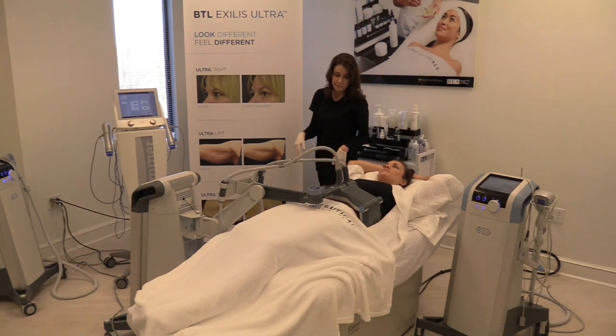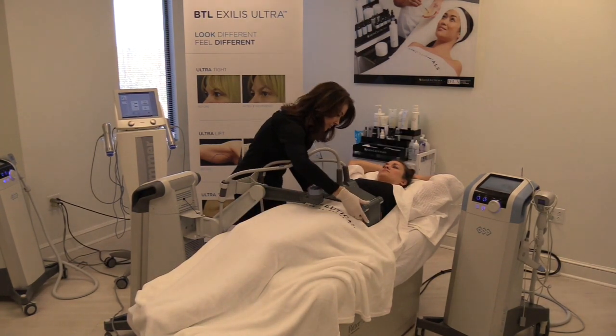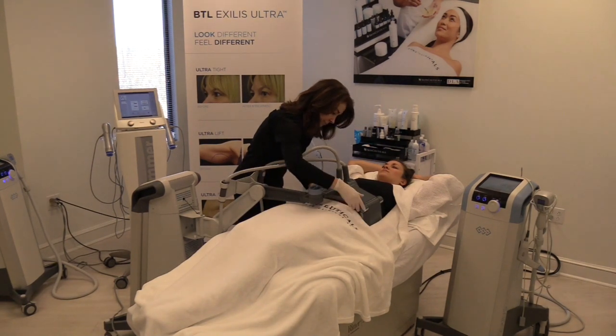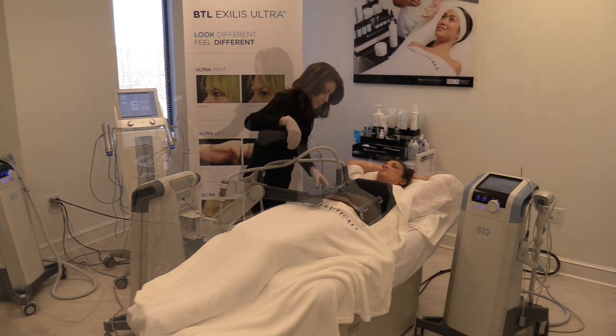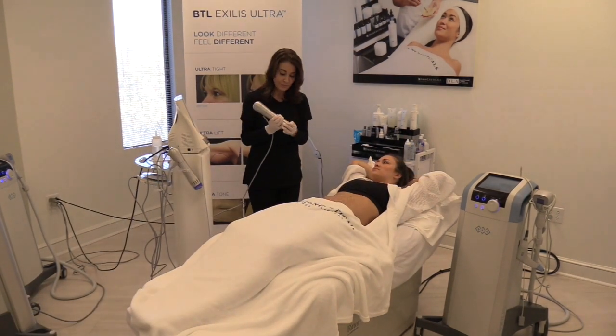None of these procedures are painful. As you can see, the patients are very comfortable while the procedure is being performed. We affectionately call this combination of procedures fire and ice.